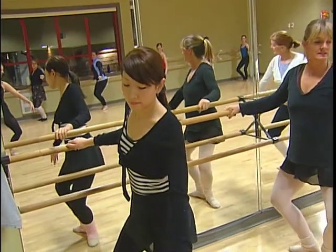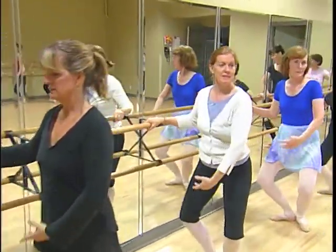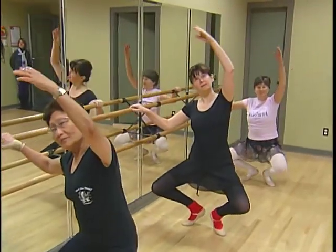We know that arts is a really vibrant part of community. It's placemaking for people, it's a creative outlet, it's a spiritual activity for a lot of people. It's where they nurture themselves.